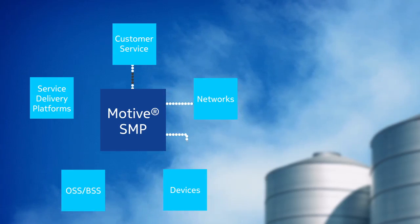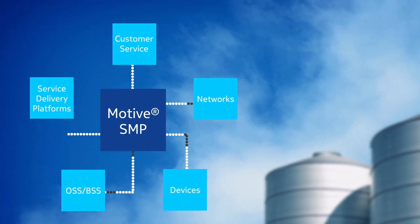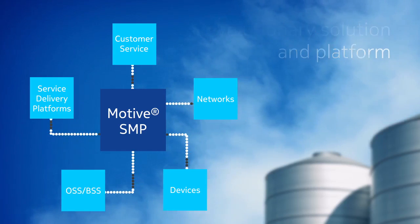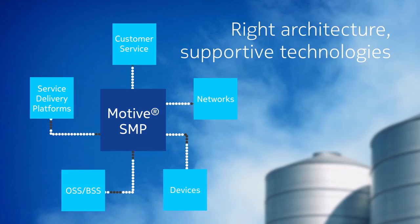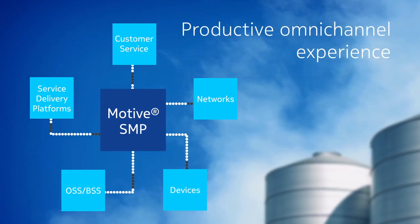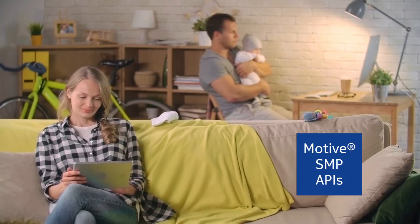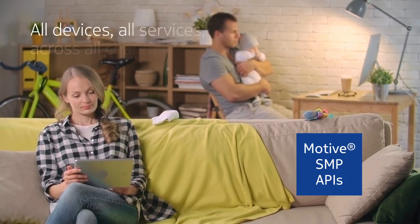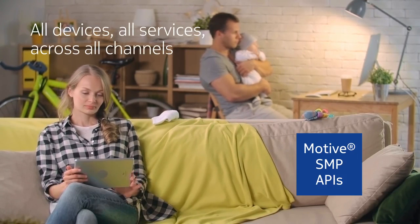Nokia's Motive Service Management Platform provides this anywhere, anytime. Our solution and revolutionary platform combine the right architecture and supportive technologies to furnish clients with a productive omni-channel experience.